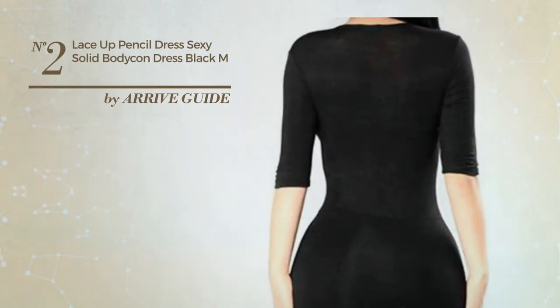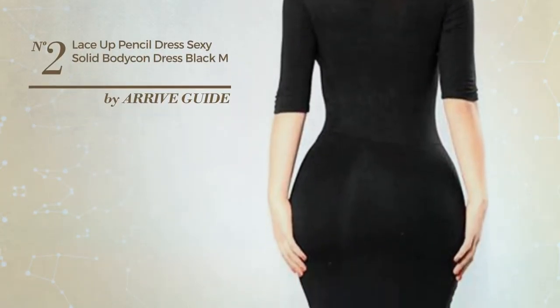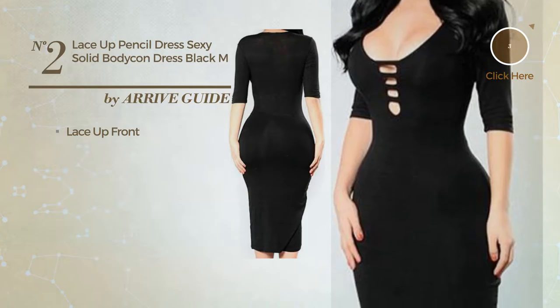Number 2: an all body con dress. Featuring a solid look, this dress includes lace up front. Available in 2 other colors.